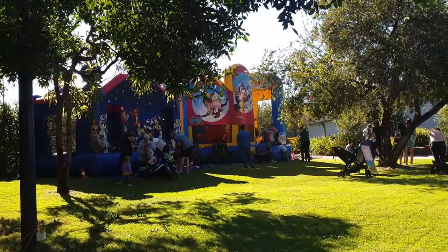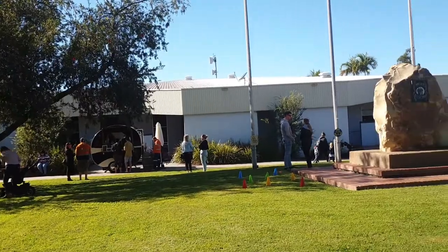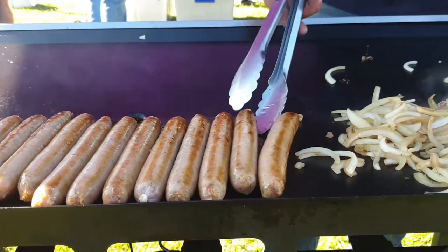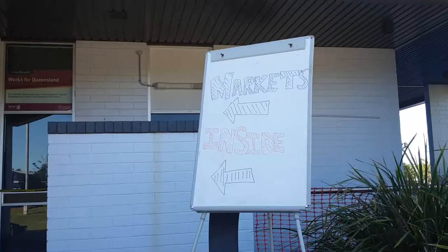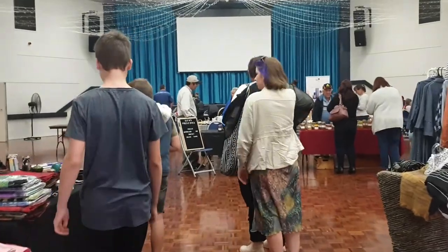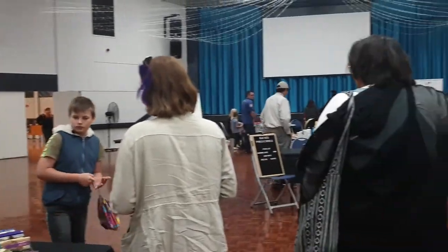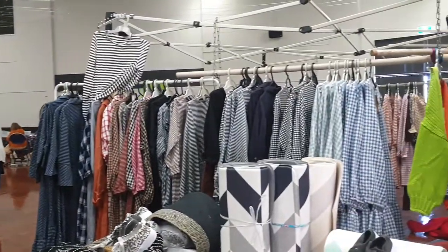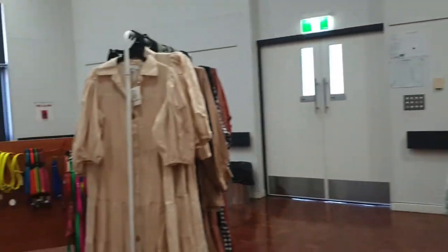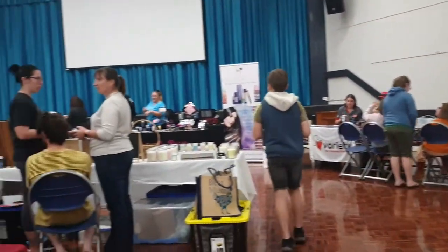These are some of the things outside, but most of the things are inside. We're in the art and photography room now — let's get to voting!